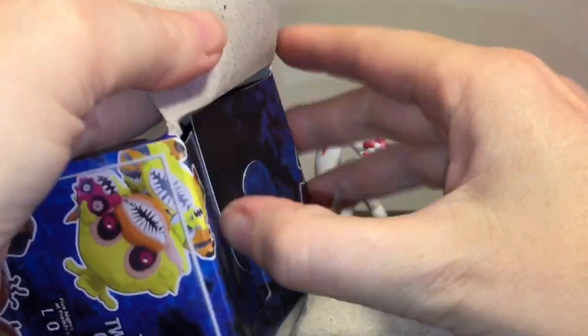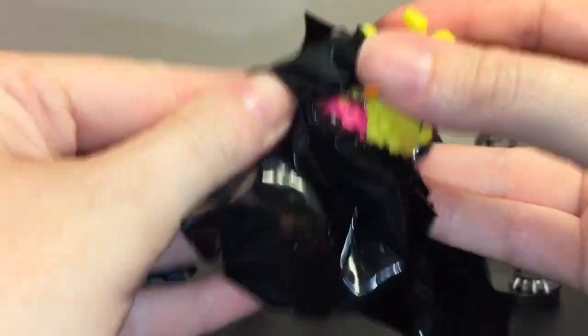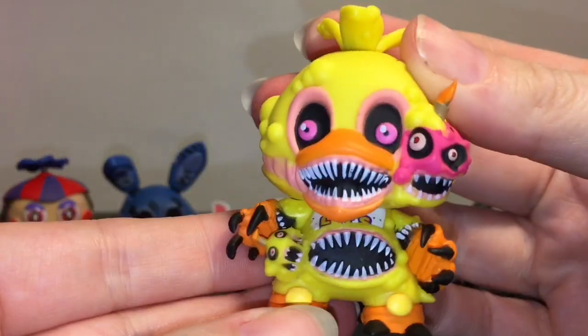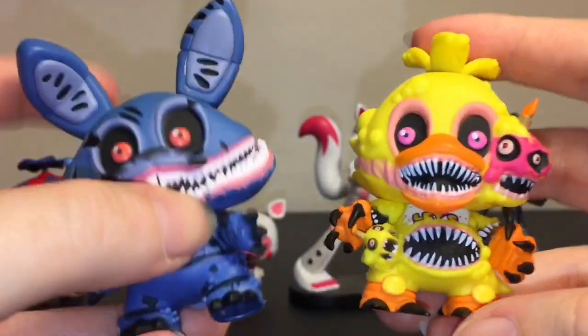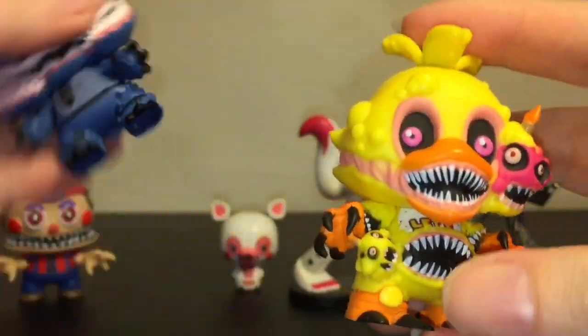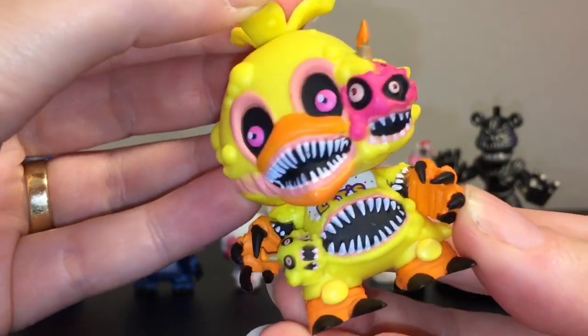I was very fortunate in one of my videos to actually find the Endo ones, so check out my playlist because that was an awesome find. Our last figure — we have Twisted Chica, which I think definitely has my vote for the most twisted. I think it has to do with the cupcake. They are cool figures for sure, and Twisted Chica is also a one-in-six.